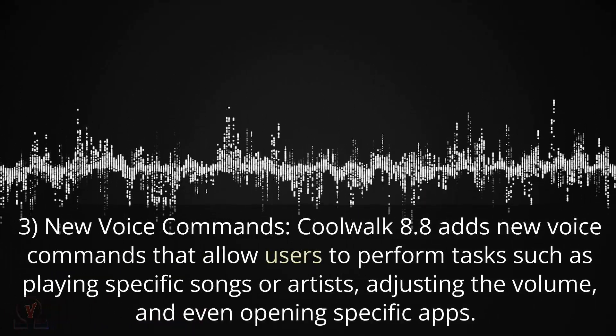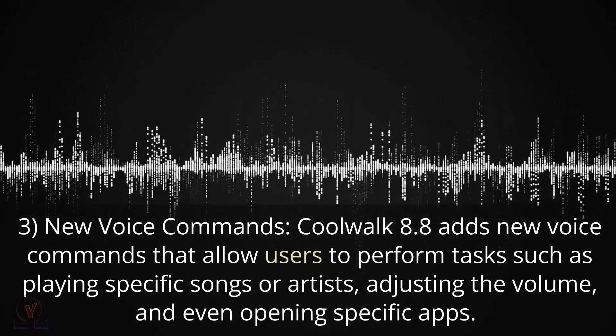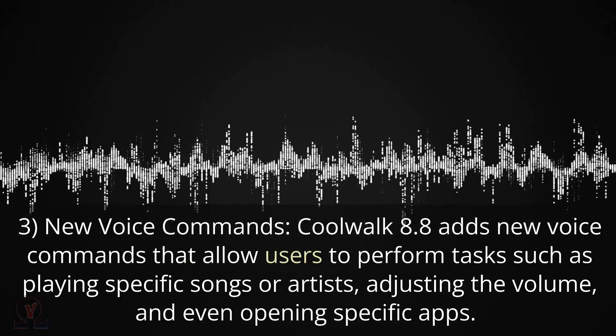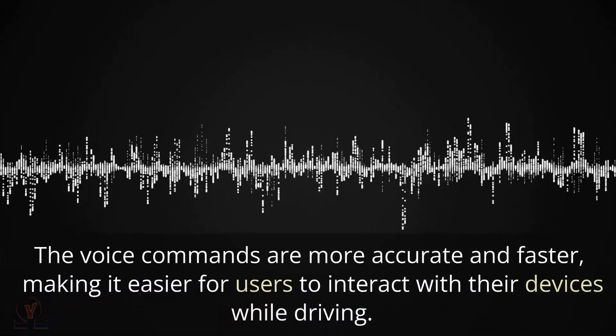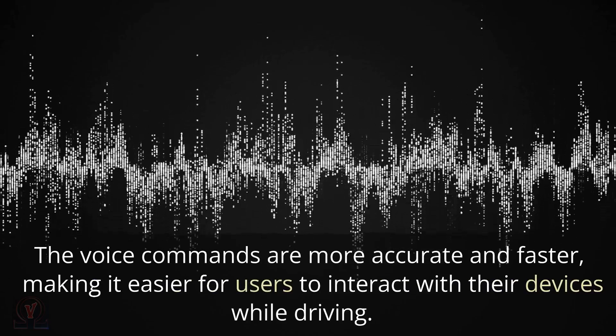New Voice Commands: CoolWalk 8.8 adds new voice commands that allow users to perform tasks such as playing specific songs or artists, adjusting the volume, and even opening specific apps. The voice commands are more accurate and faster, making it easier for users to interact with their devices while driving.